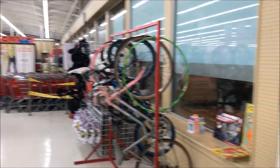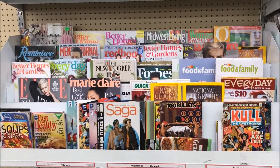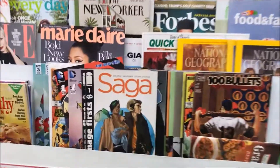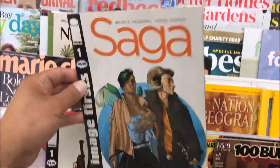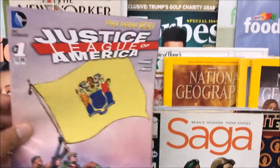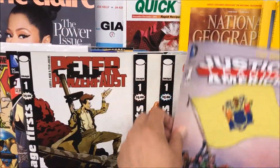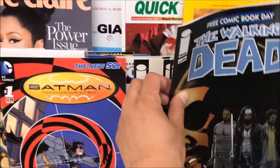Alright, what's up guys, we are at Value Village. Let's go ahead and check out that comic book section — looks like they have some good stuff. Got some Saga number one! I'm going to grab that.